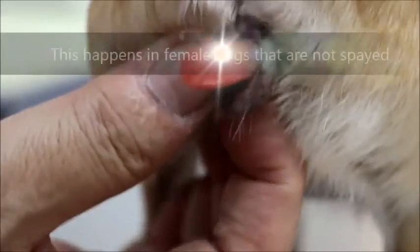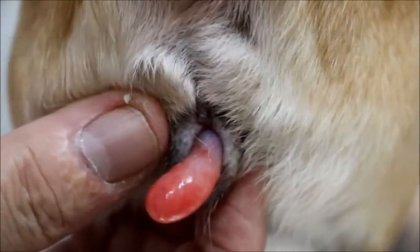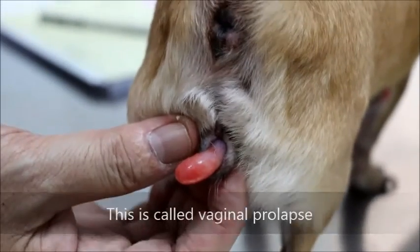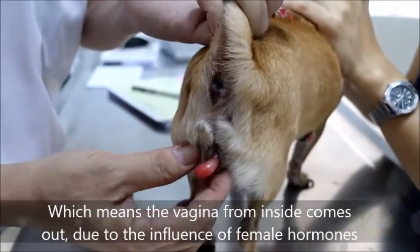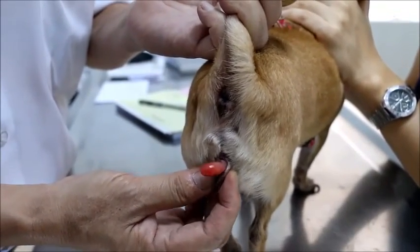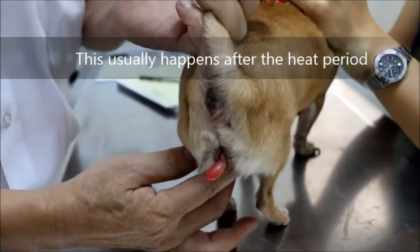This only happens in females who are not spayed — female dogs of old age. This is what we call a vaginal prolapse. That means the vagina inside comes out due to the influence of hormones, specifically the ovarian hormones. It usually happens after the heat period.